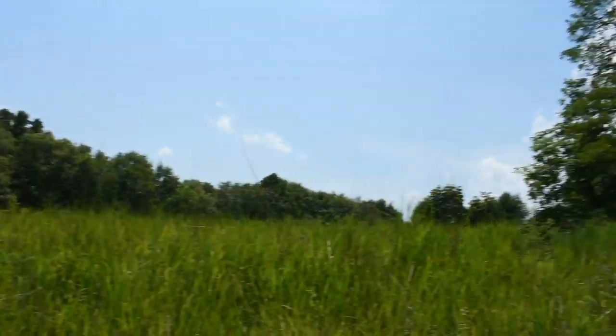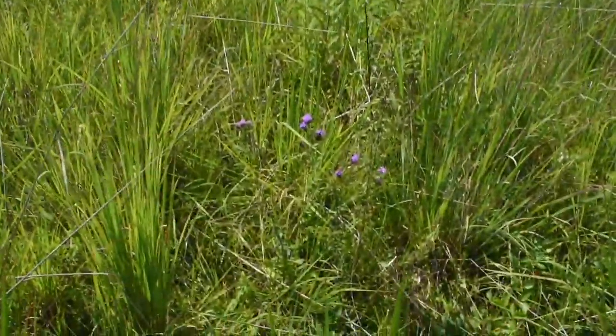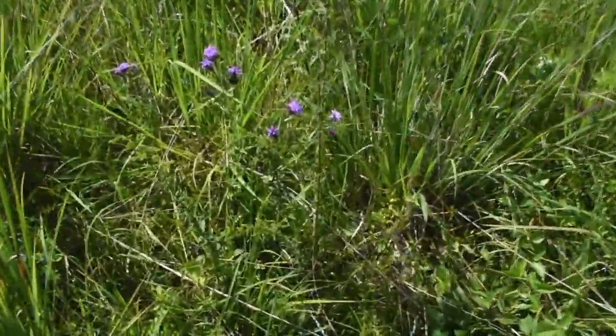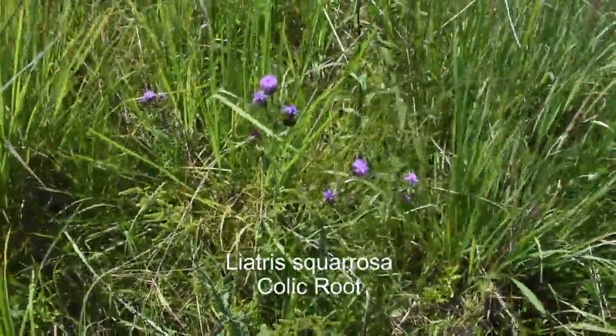Today we are out here in the prairie to talk about a group of plants that we have planted out here, and it is the genus Liatris. We've got a couple of Liatris planted out here, and I'll show you the first one — it's kind of right beside me here — and that is those little purple dudes right there. That is Liatris squarosa, also known as colic root.